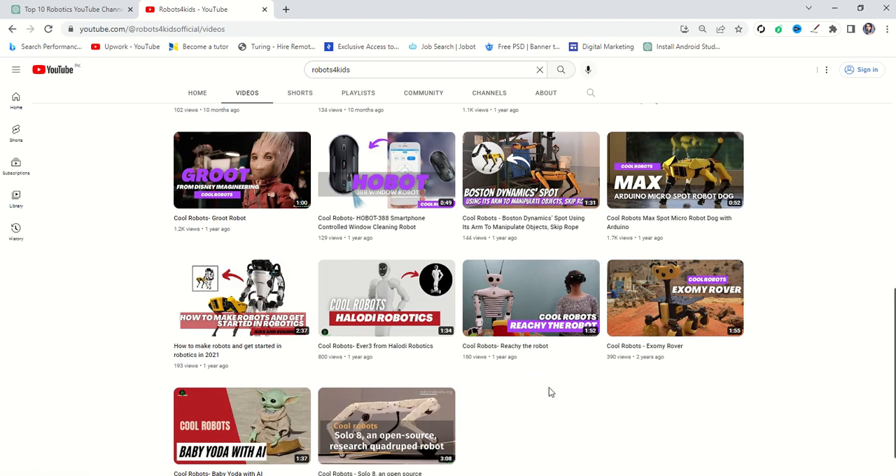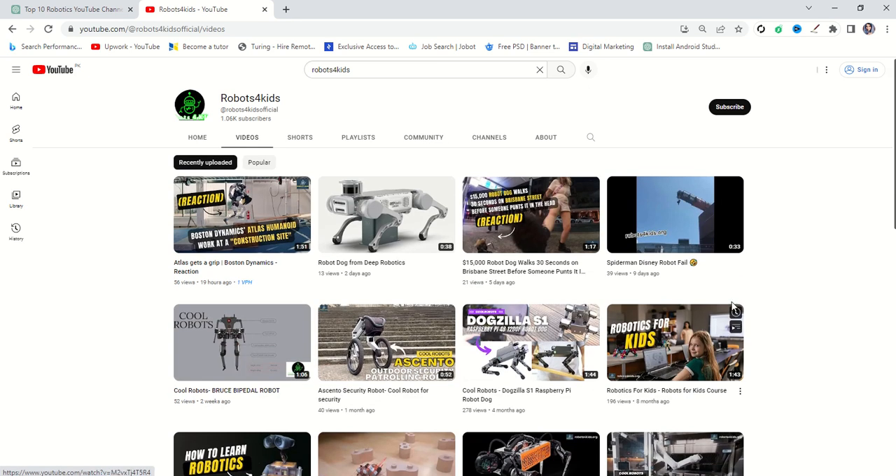If you found these videos helpful, I request you to subscribe to our channel Robots for Kids to stay connected with all our latest videos. I will be very thankful to you for watching this video completely. If you really liked the video, please subscribe to the channel and turn on all notifications so you will find all videos helpful. Thank you so much for watching.